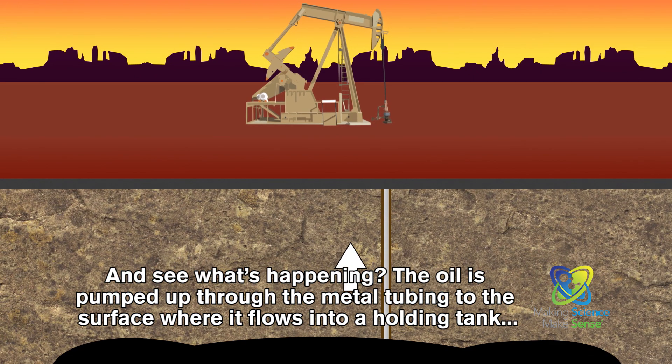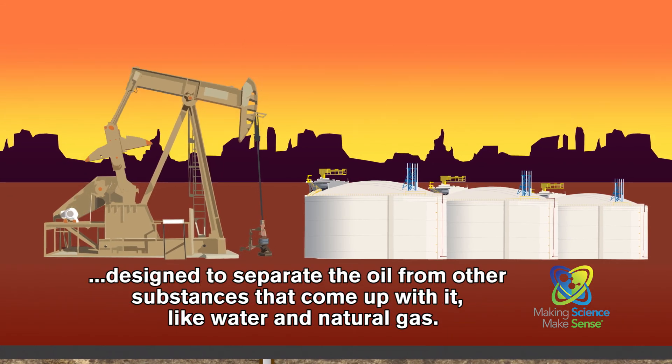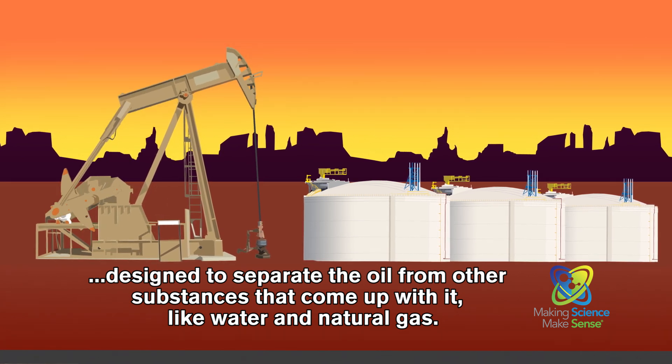And see what's happening? The oil is pumped up through the metal tubing to the surface, where it flows into a holding tank designed to separate the oil from other substances that come up with it, like water and natural gas.